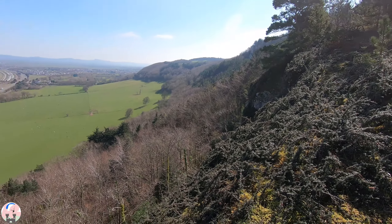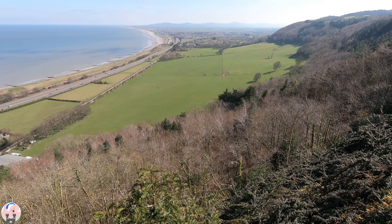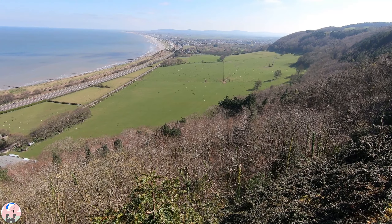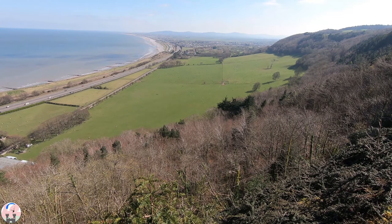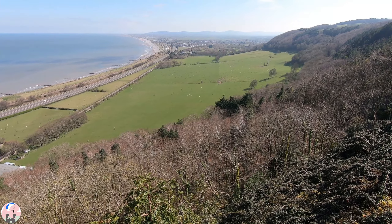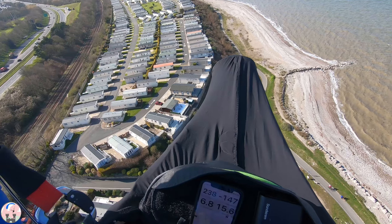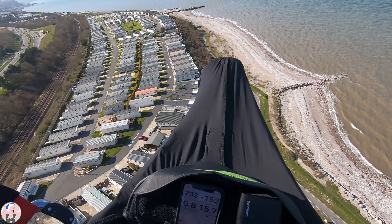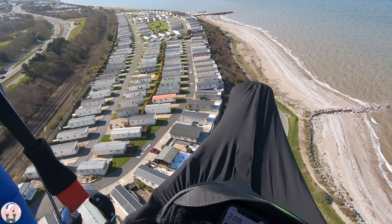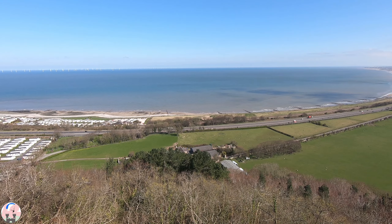The fields at the bottom are private, so we cannot land in them — although the farmer has given permission in extreme emergency to land in one of those fields if there is no livestock. The bottom landing is actually on the beach across the ridge — it's an easy glide from here to get to the beach. We're about 400 feet above sea level, so the message is: if it's marginal, just leave it. Only take off if you're sure you're going to stay up.